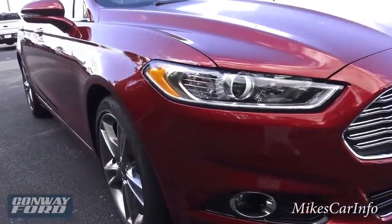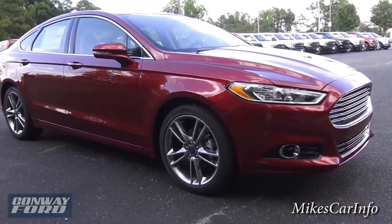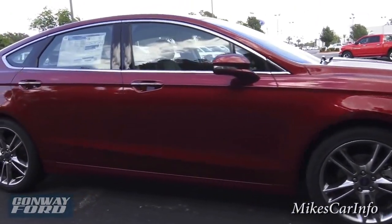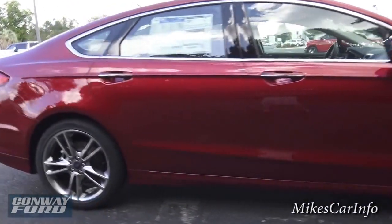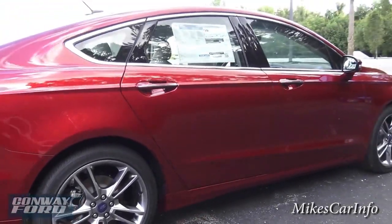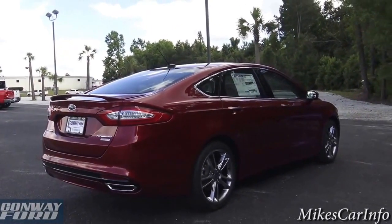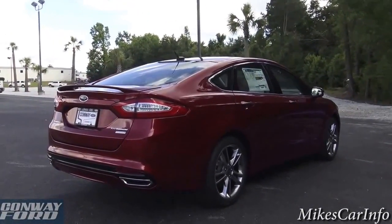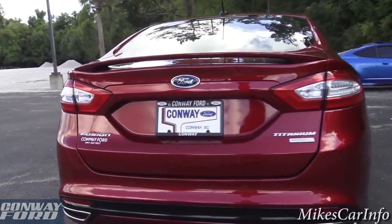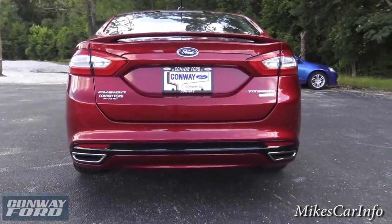This one has the 2.0-liter EcoBoost engine with the six-speed automatic transmission. In the back it has a kind of a low-profile spoiler and dual exhaust with bright exhaust tips.